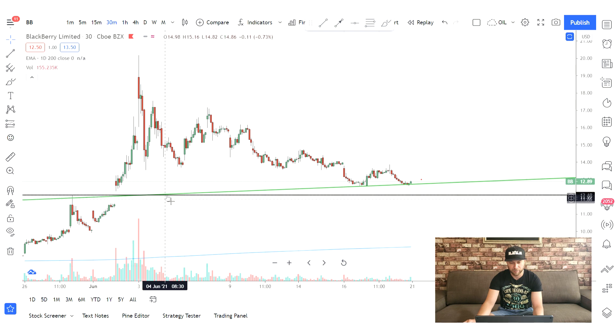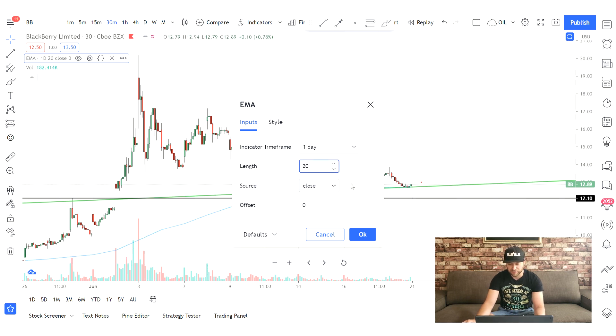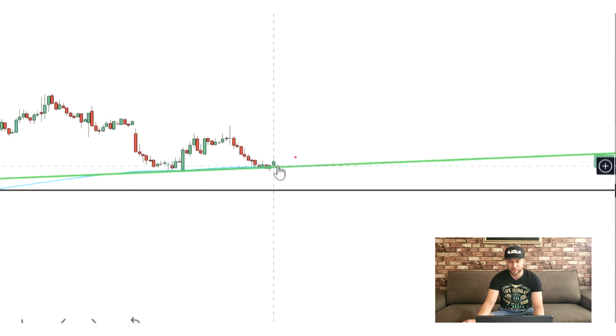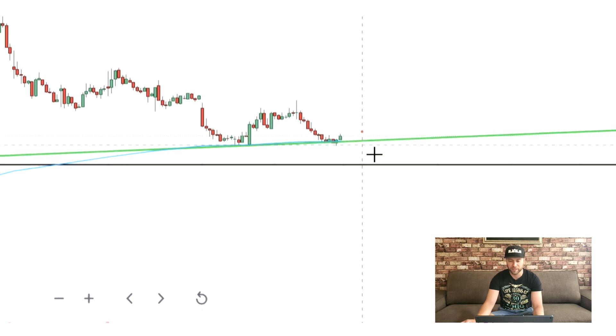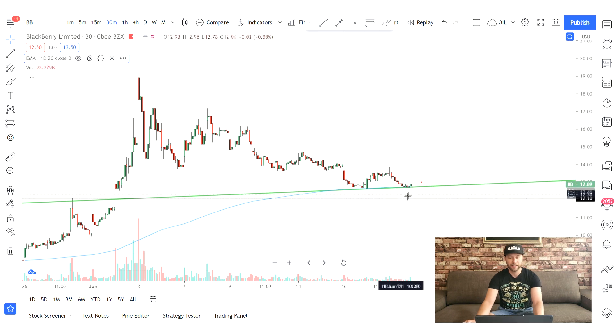If I change my moving average down to 20 days, you can also tell that this kind of corresponds — you get almost like a triple effect here. You've got the 20-day moving average, you've got the rising trend line, and you've got the support just beneath it. So it's a great area to start getting in.